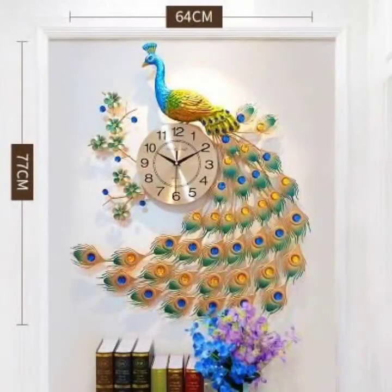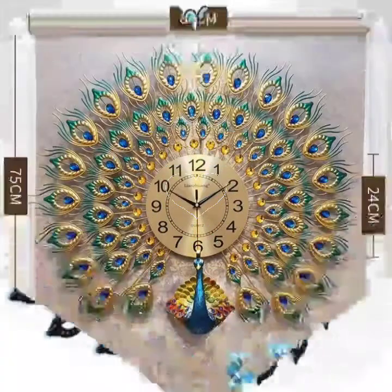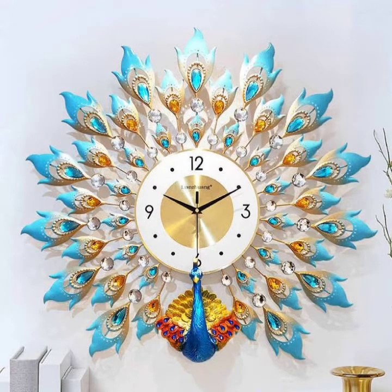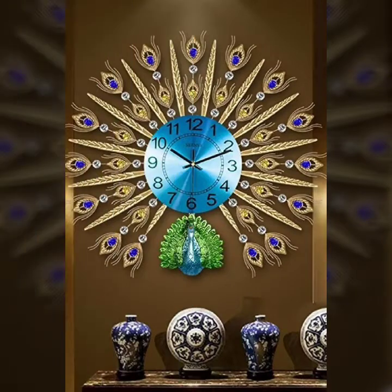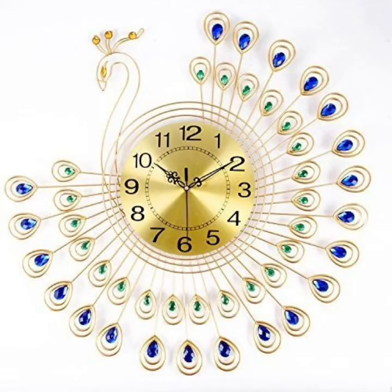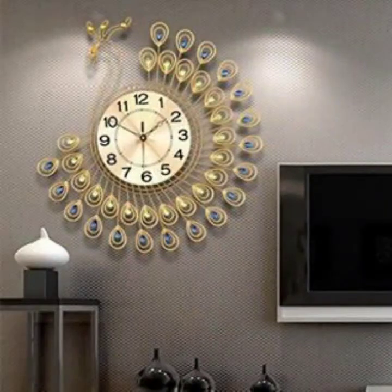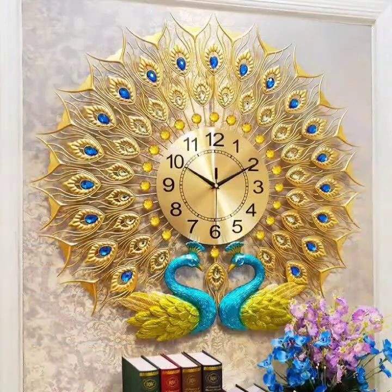If you want to see, please look at my video. You can see it's a very good look. Look at the wall clock design — peacock style, leaf style. It's so cute and beautiful, a true peacock lover style. You will see it very well.